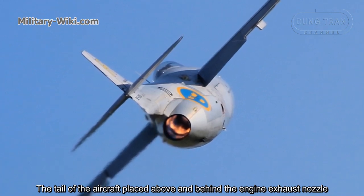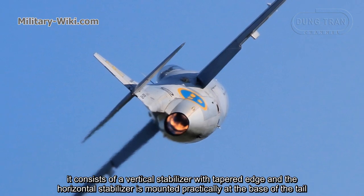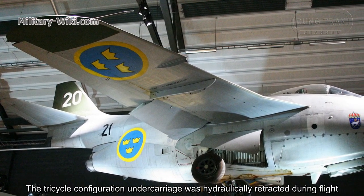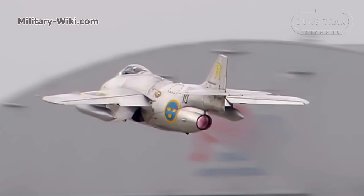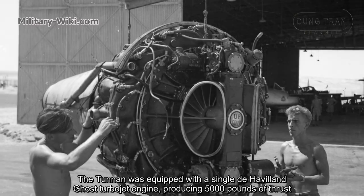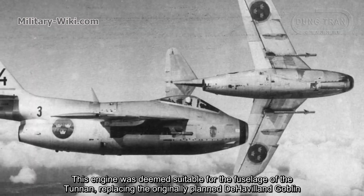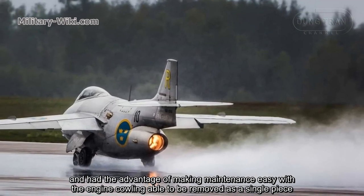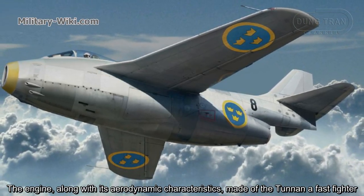The tail of the aircraft is placed above and behind the engine exhaust nozzle, consisting of a vertical stabilizer with a tapered edge. The horizontal stabilizer is mounted practically at the base of the tail. The tricycle undercarriage was hydraulically retracted during flight and was designed to be suitable for landing on rough grass airstrips. The Tunnan was equipped with a single de Havilland Ghost turbojet engine producing 5,000 pounds of thrust. This engine replaced the original planned de Havilland Goblin and had the advantage of easy maintenance, with the engine cowling able to be removed as a single piece.